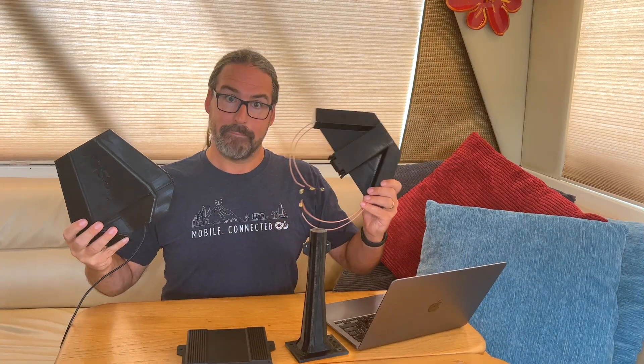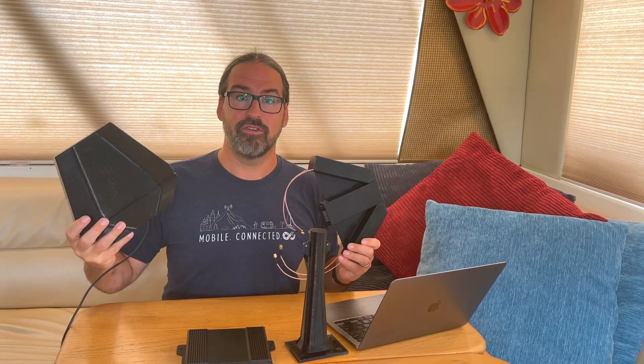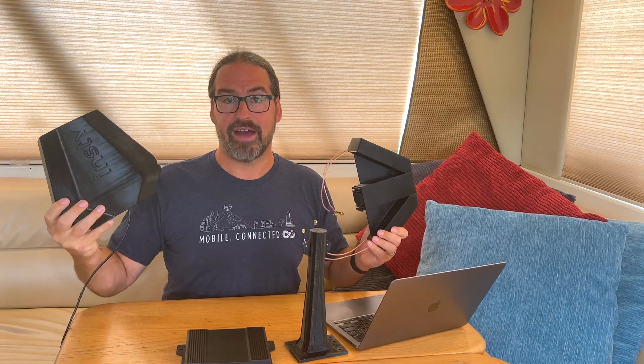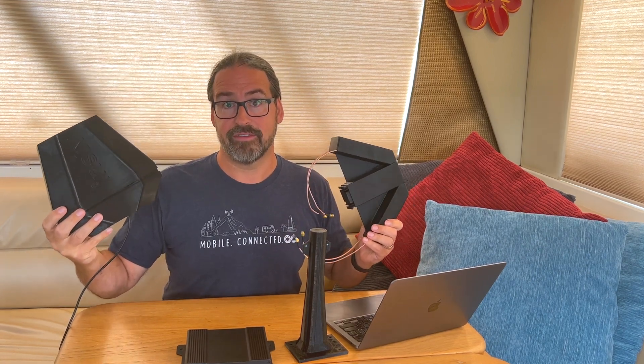The InstiConnect Mega Angel Wings have been replaced with a new design, the Cloud Wings. We've got the latest on this 5G roof-mounted RV system.